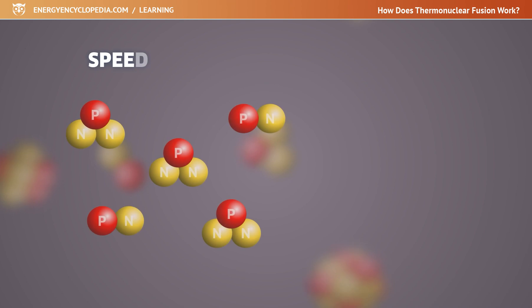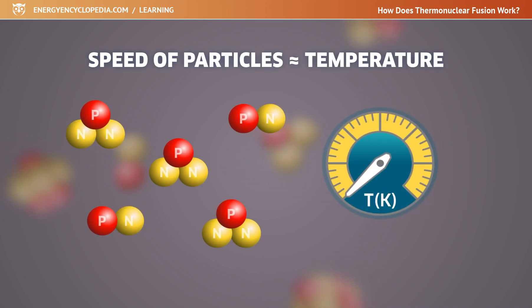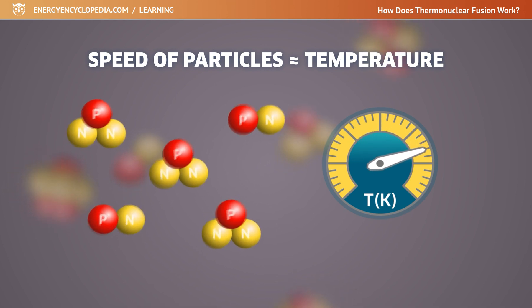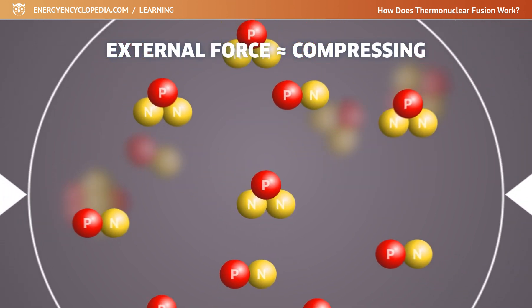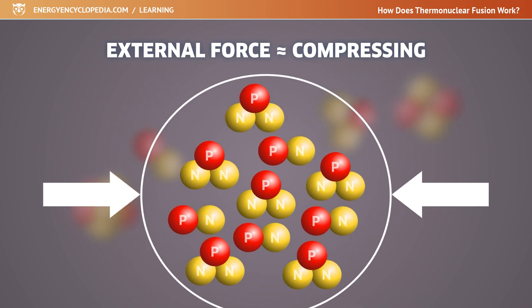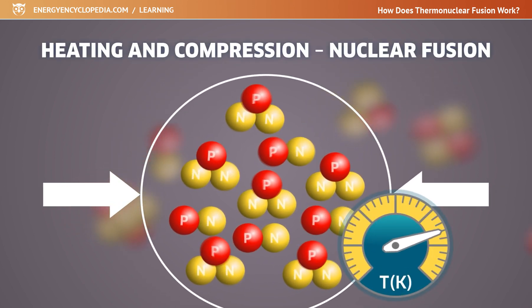A synonym for the speed of particles is their temperature. A high temperature at the level of several tens to hundreds of millions of Kelvin means a sufficiently high speed of the particles. An external force overcoming the repulsive forces of the nuclei can be thought of as compressing them into a very small volume. Heating and compression must be done simultaneously in nuclear fusion.